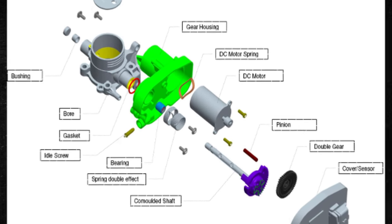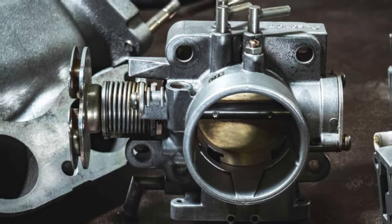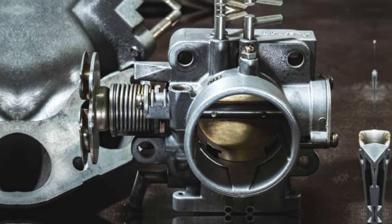Nowadays, the majority of throttle bodies are electric, and if there is a problem, your dashboard will flash the EPC and check engine lights.